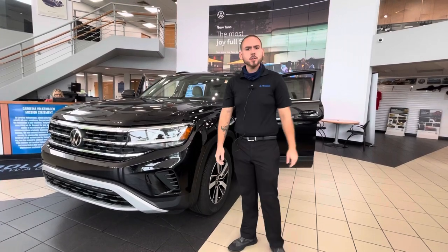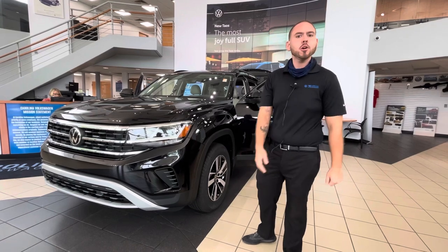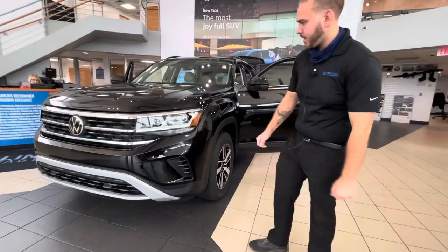Wanted to thank you for your interest in the 2021 Volkswagen Atlas SE here that we got right in the showroom, and it is ready for you. This is one beautiful vehicle here.